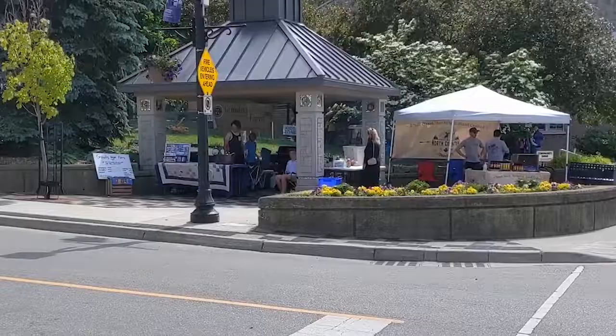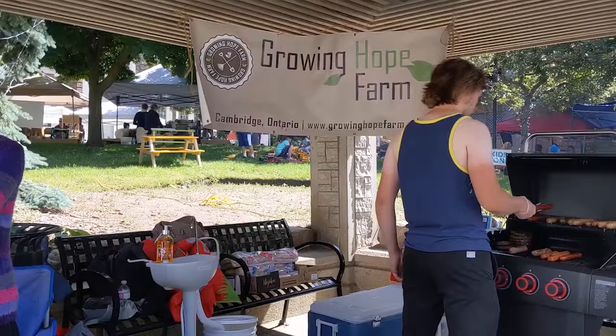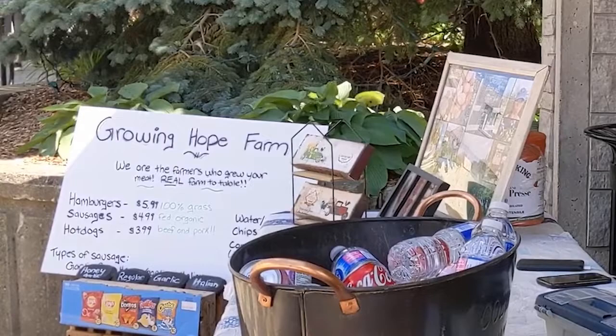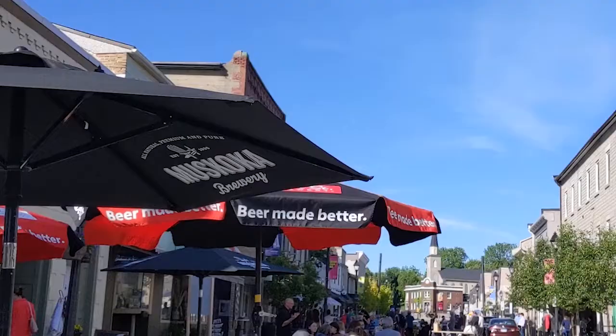Under the gazebo will be barbecues and other foods ready to eat. The smell of burgers and hot dogs from Growing Hope Farm this week was so distracting for me, I couldn't go on filming until I had had something. Growing Hope Farms will be at the barbecue several more times this season, and other groups will also staff the barbecue.